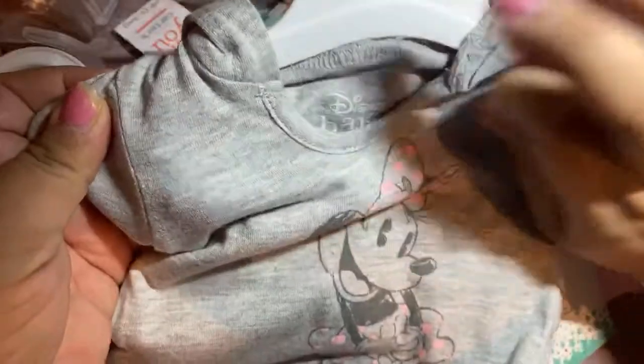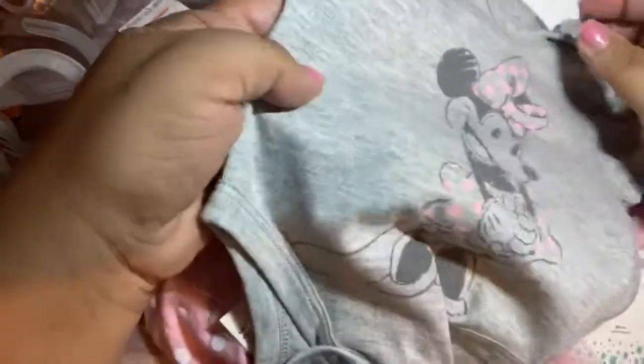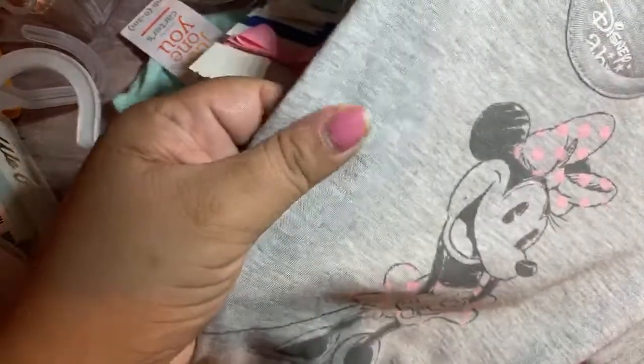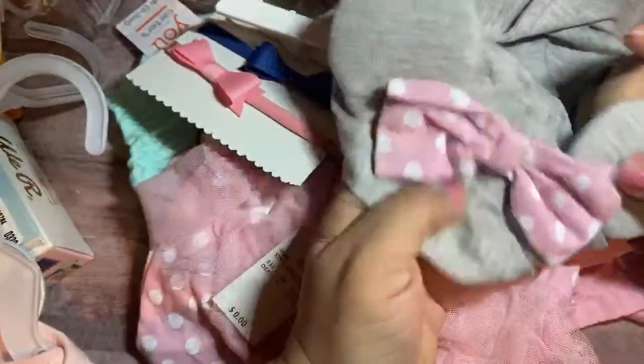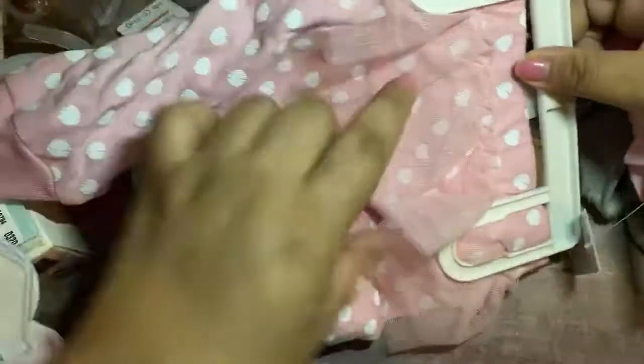Last but not least, I had to grab this — even though it was a little expensive for my taste, it was $15. Disney is tripping. But look at how cute this is — it's a hoodie onesie, and it's a really soft light material. It's very breathable. It's got this cute little Minnie Mouse and look at the hoodie — the hood has the bunny ears, and it's got the bow too. I've never seen a onesie with a hoodie before, so I had to grab this. And then we got this pink one with cute Minnie, and look at the pants — with the little tutu on the bottom.